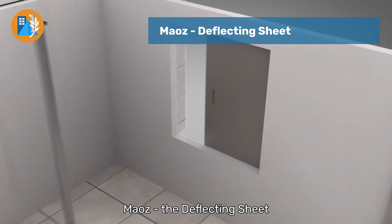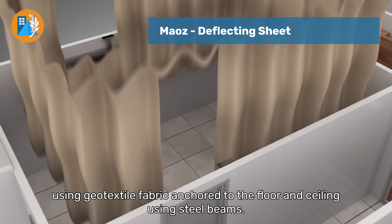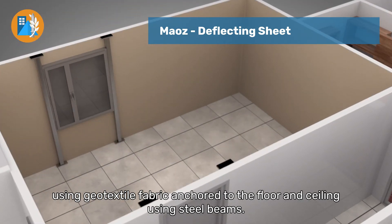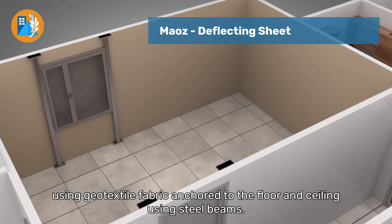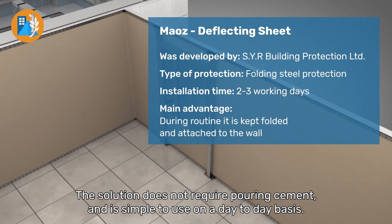Maoz, the deflecting sheet. A solution based on reinforcing the walls of an existing apartment using geotextile fabric anchored to the floor and ceiling using steel beams. The solution does not require pouring cement and is simple to use on a day-to-day basis.